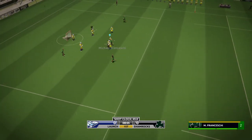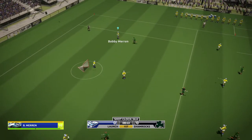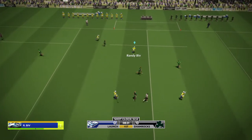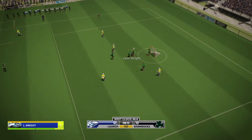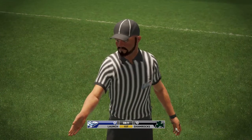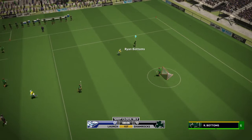Franceschi shoots and saved. Biv with a chance. Chance for them now. Misstepping there. The ref was well positioned to see it and made the call. Orange ball.